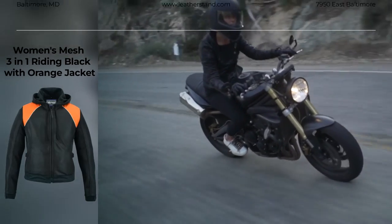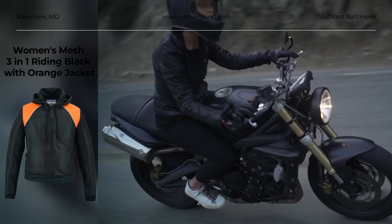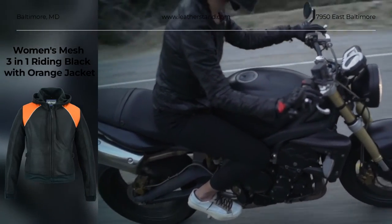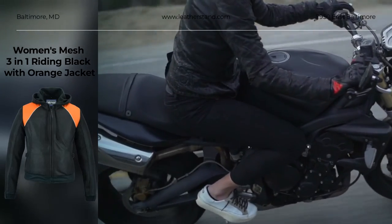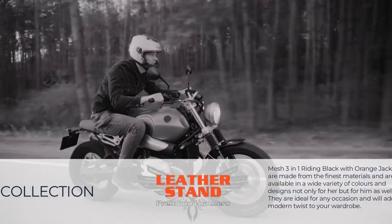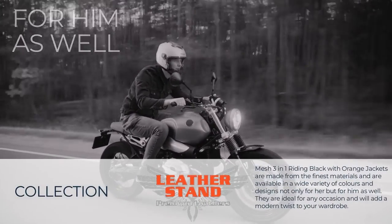Our Women's Mesh 3 in 1 Riding Jacket has breathable mesh material, removable polyester windproof fleece full sleeve hoodie for extra warmth, and can be worn separately. It features slightly pre-curved sleeves, armor pockets at elbows, shoulder and back.